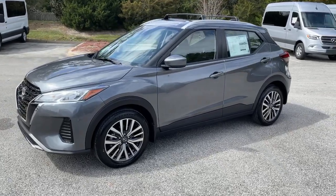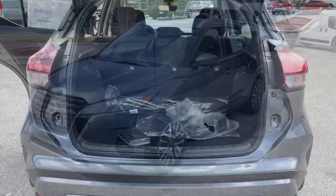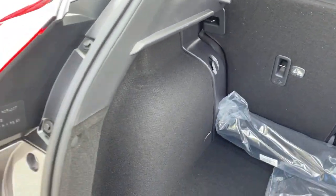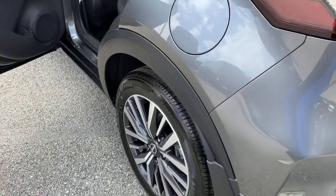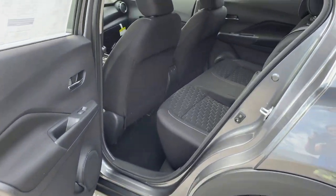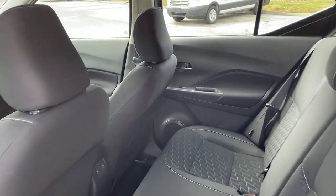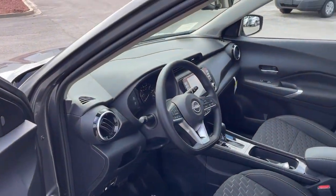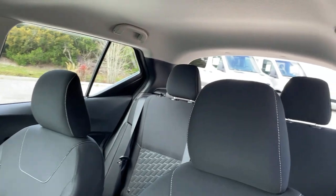Navigate your world in confidence and style in the safety-minded Kicks. Come in for a fun and easy test drive. Our team will make it the best part of your day. Thank you.